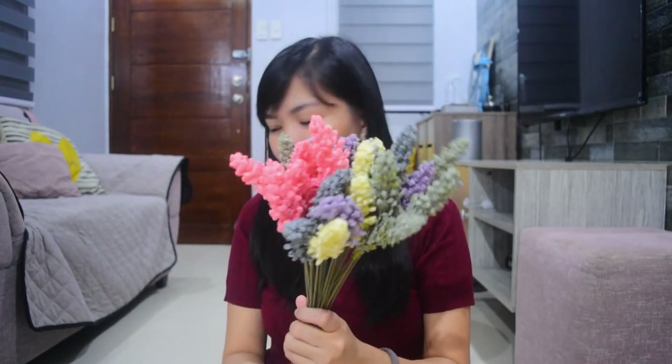They're good for display at home and add beauty to the living room. I just put them in my mason jar. Since I don't have a flower vase, and the lids of my mason jars already rusted, I just use them as flower containers. Cute to look at!